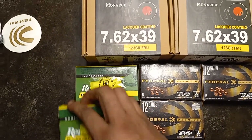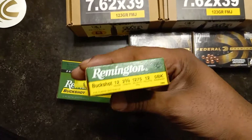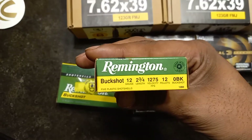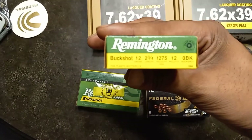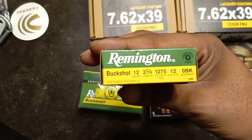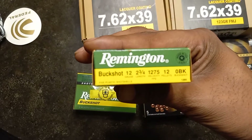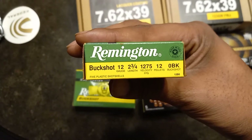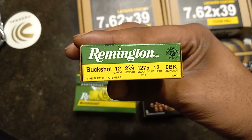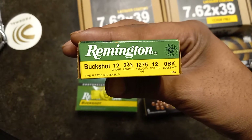What I also got over at Academy was some more buckshot — I ended up getting some single 0 buckshot. It's actually the first time I've ever seen some in real life. This is going to be just a tad bit smaller than double 0 buckshot, so this is going to be 0.32 inches in diameter as far as the pellets are concerned, versus 0.33 which is double 0 buckshot pellet diameter.